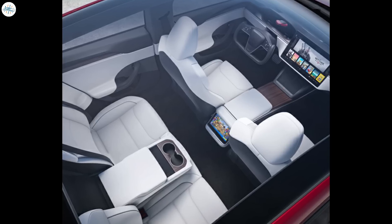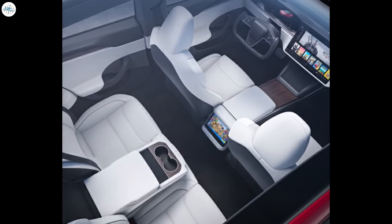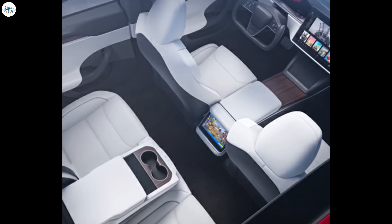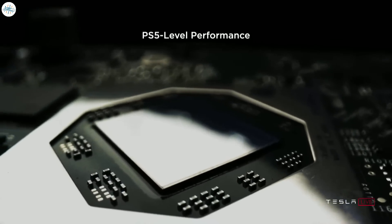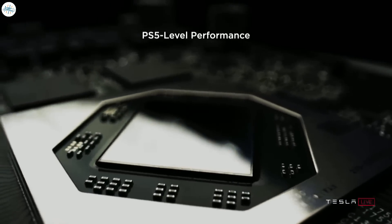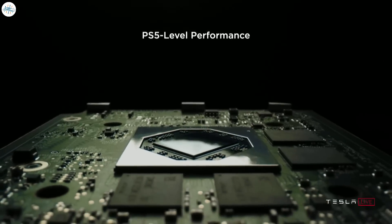When Tesla unveiled the new Model S and X in January, one of the biggest new features was the addition of a screen for the backseat. The electric automaker also confirmed that the screen is powered by a new powerful gaming computer with 10 teraflops of processing power.